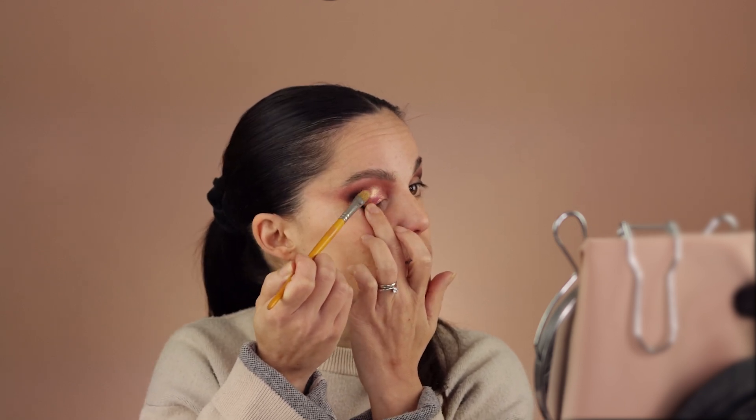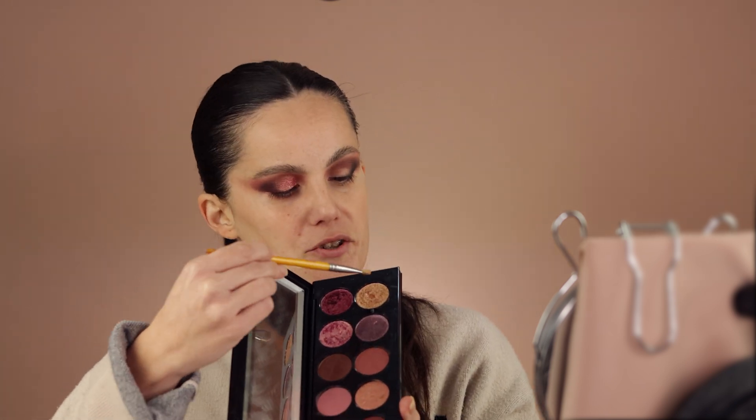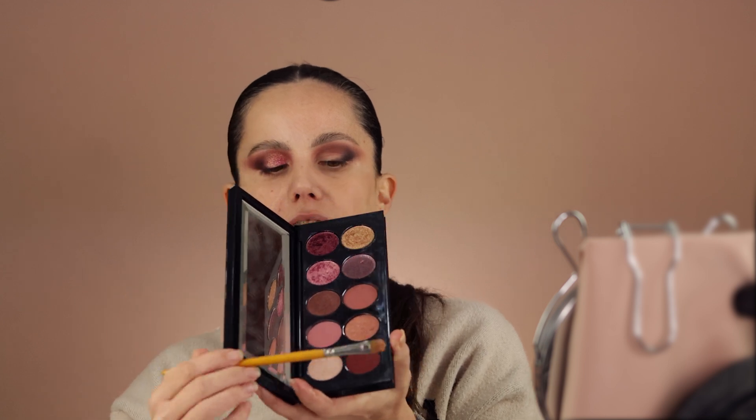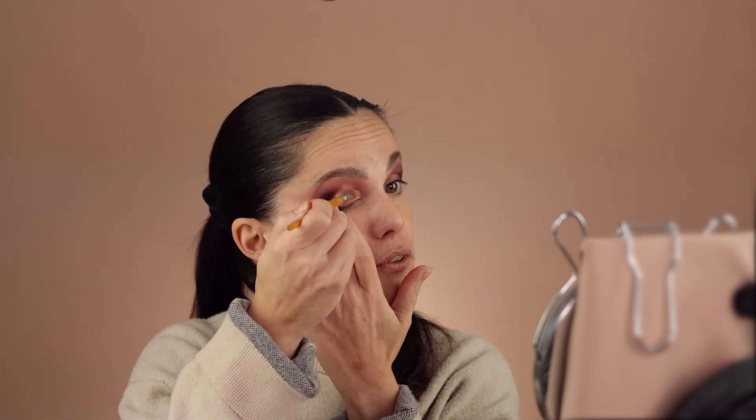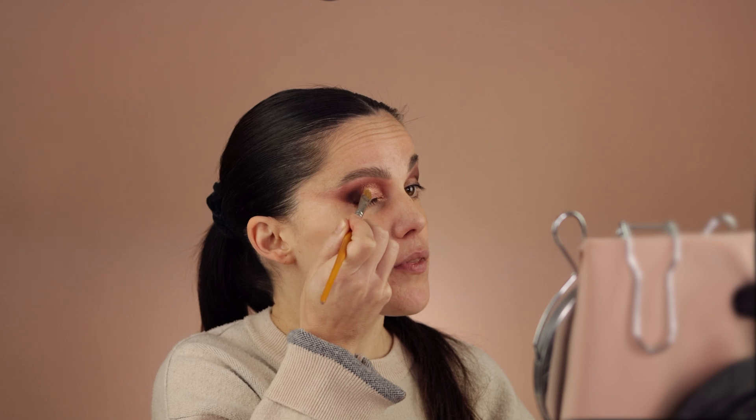Going in with my flat brush — I'm not using this shade in my inner corner because I'll use the lighter shade there. It applies so easily and looks so gorgeous. Now I can use the same brush with this next shade. We do have lighter shades in this palette as well, but this special shade is the one I love to use. It is super rich and super creamy — these shades are everything.